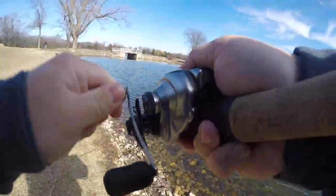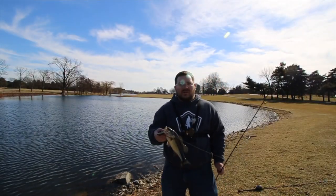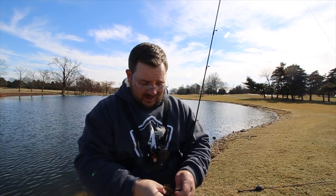There we go! Man, did he hit it hard — it's not even a big fish. I thought I had a giant on but it's a little guy, that little crankbait there. He hit it so hard, I literally thought I had like a four or five pounder — I was about to get all giddy. He's maybe not even a pound.